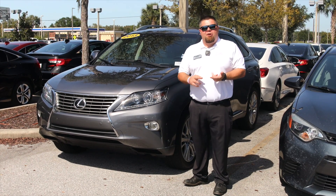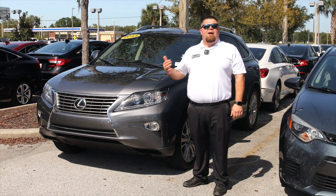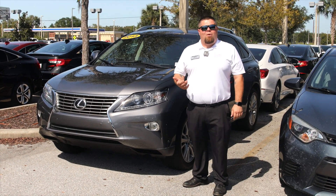The vehicle comes with leather interior, backup camera, Bluetooth, navigation, and two years complimentary maintenance — just like every other pre-owned and new vehicle here at Wesley Chapel Honda.